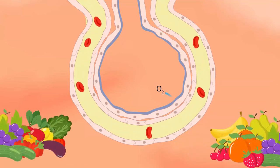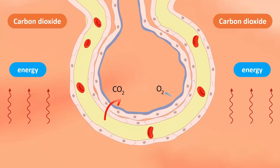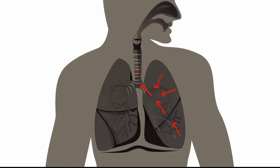During respiration, cells use oxygen to convert food into energy. Carbon dioxide is produced during this process. Too much carbon dioxide in the body is harmful, so it has to be removed immediately. Blood vessels carry carbon dioxide from the cells to the alveoli. Here, carbon dioxide passes from the blood into the air sacs and finally leaves the body when we exhale. In other words, it is the reverse process of how oxygen gets into our blood.